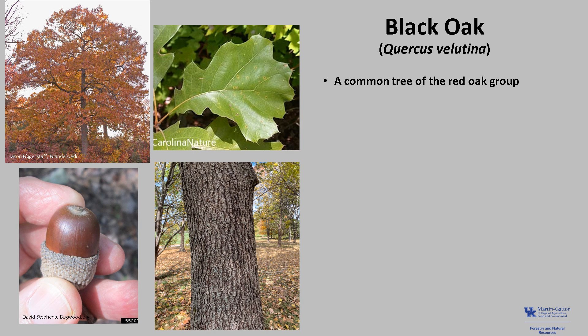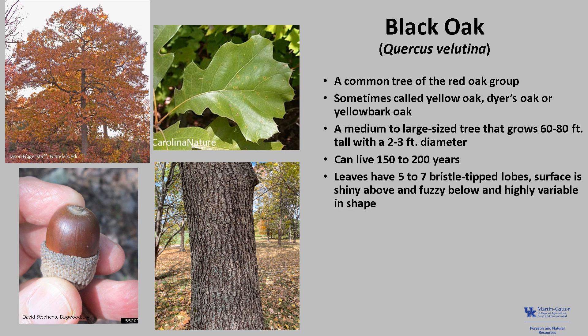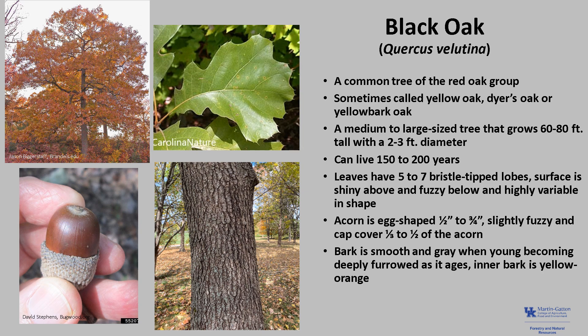Black oak, Quercus velutina, is a common tree of the red oak group, sometimes called yellow oak, dyer's oak, or yellow bark oak due to its orange-yellow inner bark. It is a medium-to-large-sized tree that typically grows 60 to 80 feet tall with a two to three foot diameter, though on good forest sites it may grow more than 120 feet tall and four feet in diameter. Trees can live 150 to 200 years. The leaves typically have five to seven bristle-tipped lobes, are shiny above and fuzzy below, and the leaf shape is highly variable. The acorn is egg-shaped, about a half inch to three-fourths inches long, slightly fuzzy, and the cap covers one-third to one-half of the acorn. The bark is somewhat smooth and gray when young, becoming deeply furrowed as it ages, with yellowish-orange inner bark.